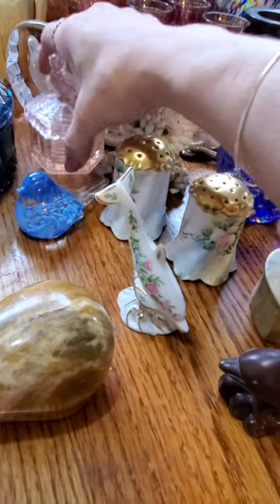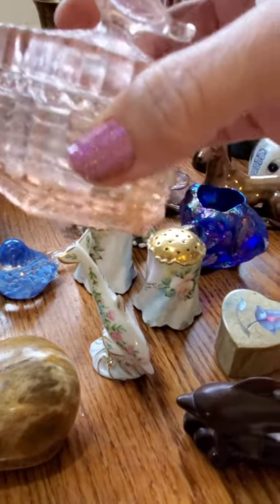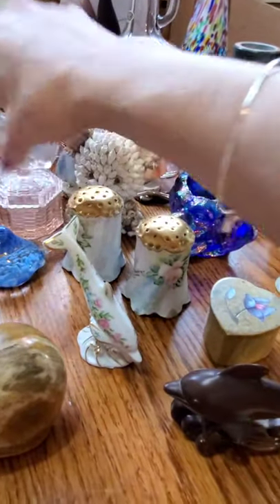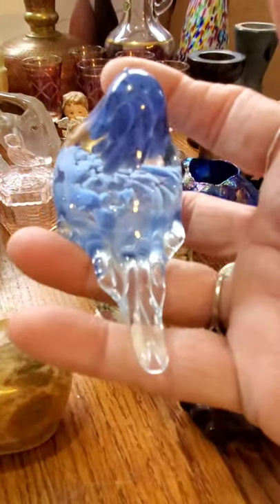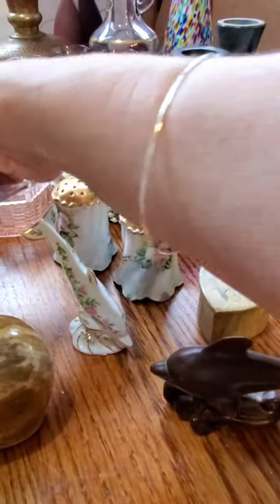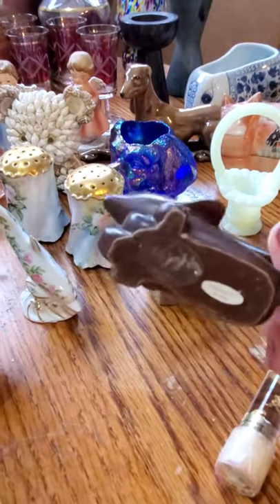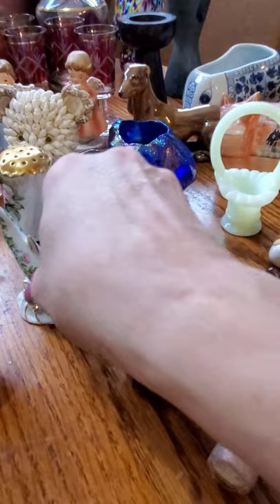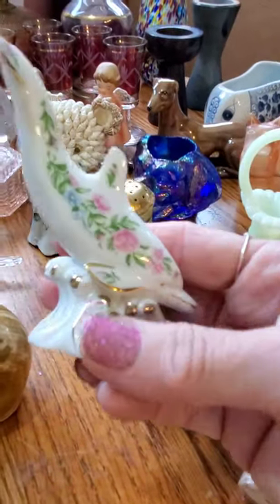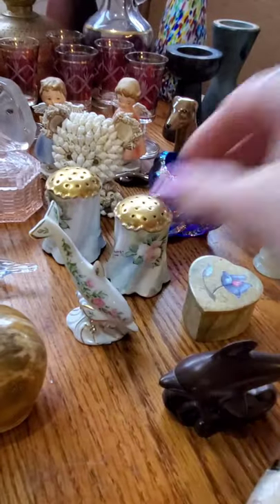It's a cute little trinket box — the only other one I found was a clear glass one, but I like it in the pink. A little hand-blown bird — I thought that was really cute. And then I got these two Lennox dolphins. I didn't know Lennox did wood dolphins, but they do — that's a carved wood dolphin and this one is just really pretty.